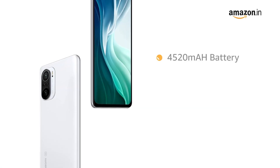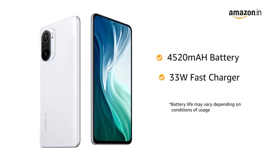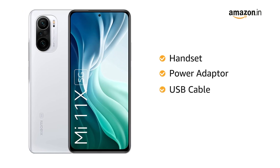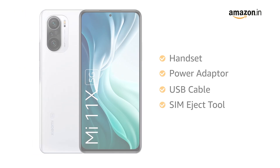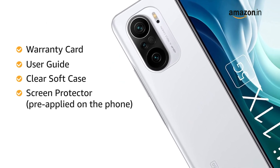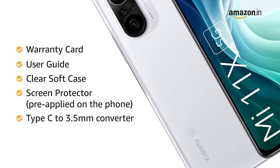Mi 11X comes with a 4520mAh battery with a 33W fast charger. The box includes a handset, power adapter, USB cable, SIM eject tool, warranty card, user guide, clear soft case, screen protector pre-applied on the phone, and a Type-C to 3.5mm converter.